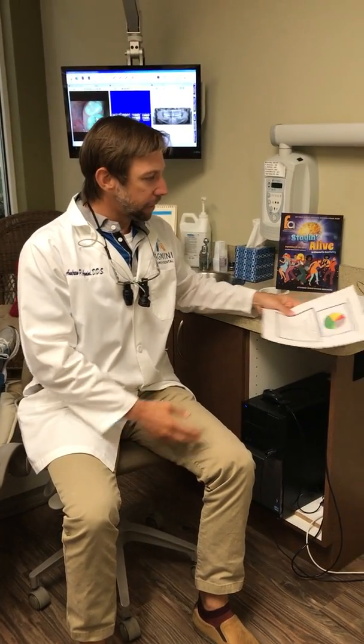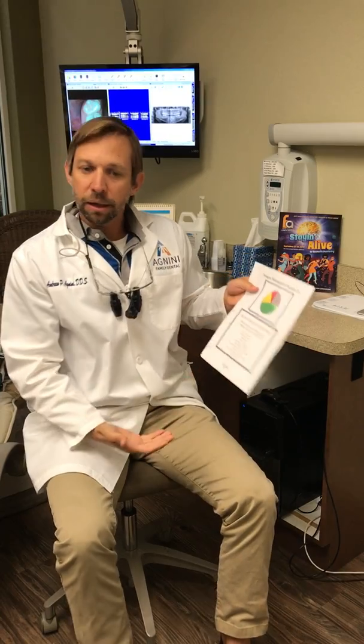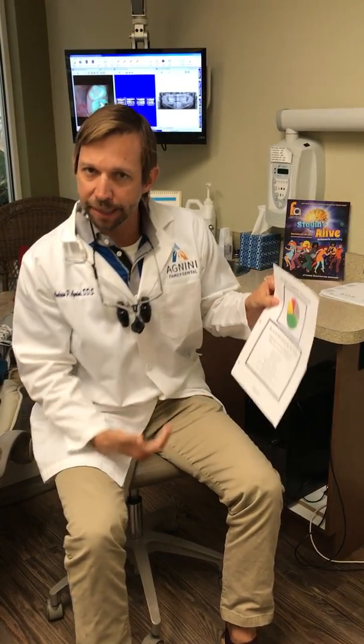We've adopted this from Paragon Management, so just to give them a little credit. We call it the hygiene clock — pretty simple — and we have two basic categories.